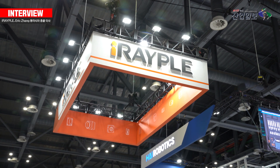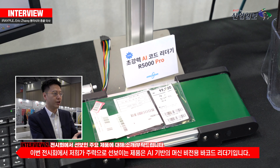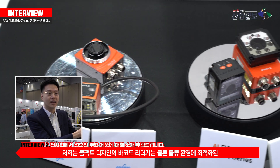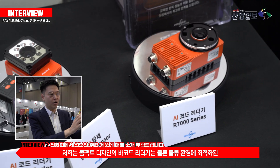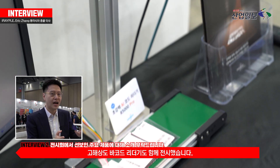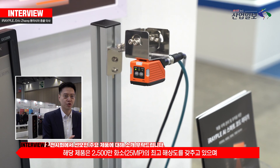The main product for the machine vision part is AI-embedded barcode readers. We have a combined design in barcode readers, and we also bring barcode readers specifically designed for logistics with 25mm resolution, high resolution, and large depth of field.